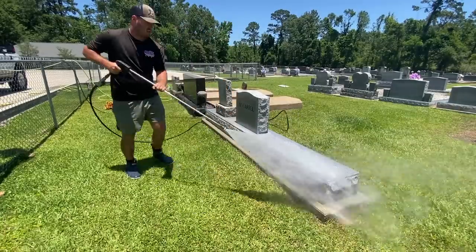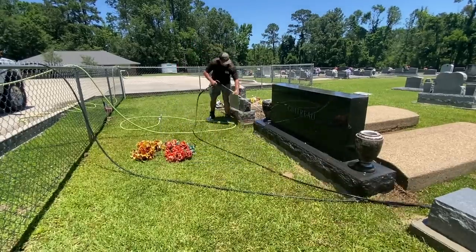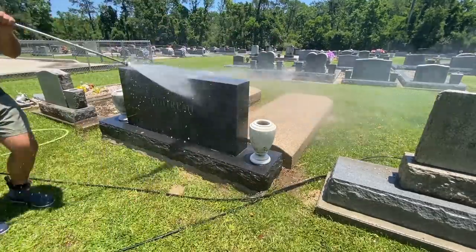This was a customer we had done some jobs for in the past, and they mentioned they had some plots they wanted cleaned. Kale went ahead and gave her a price, she agreed to it, and we went out and took care of it.